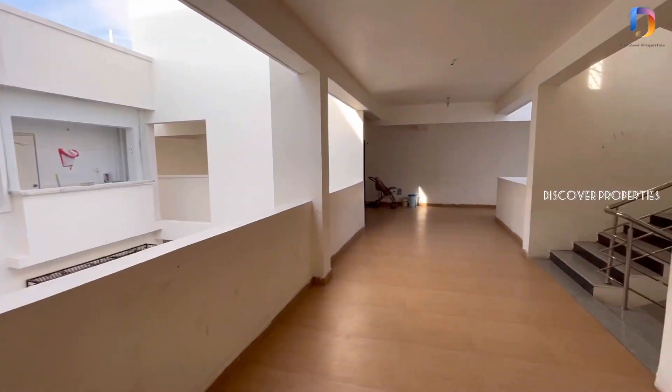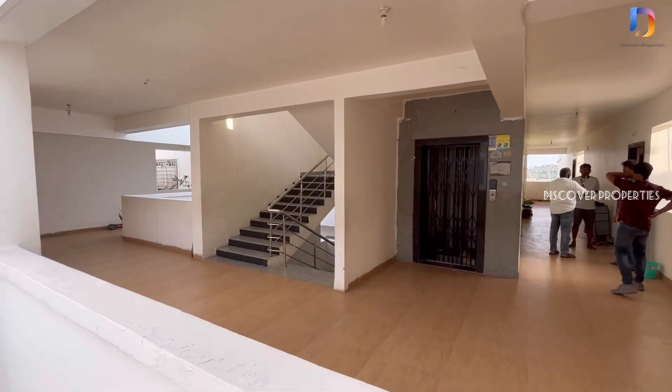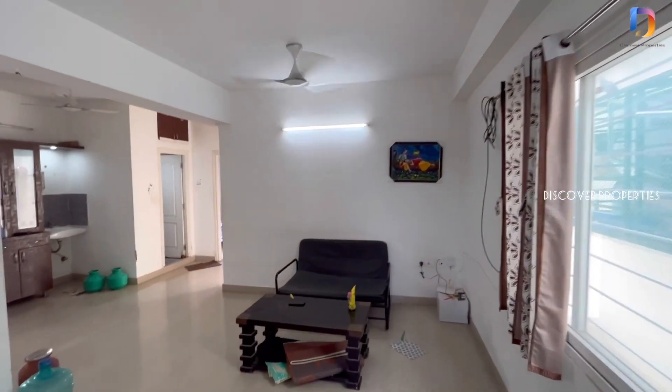We are looking at a 2BHK east-facing flat. This is the flat entry. The total area is 1025 square feet.